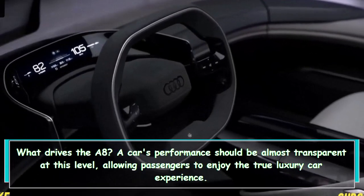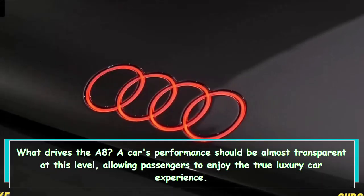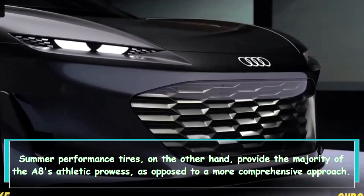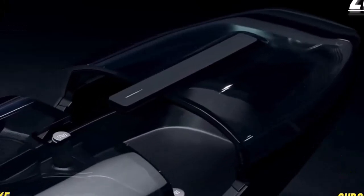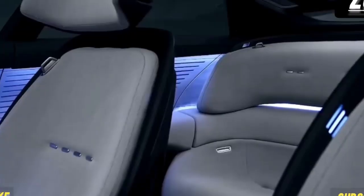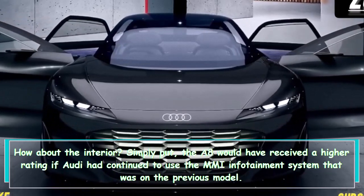A car's performance at this level should be almost transparent, allowing passengers to enjoy the true luxury car experience. Summer performance tires provide the majority of the A8's athletic prowess, rather than a more comprehensive approach. The A8 is not at all sluggish, but that doesn't mean it wouldn't benefit from a little more power.